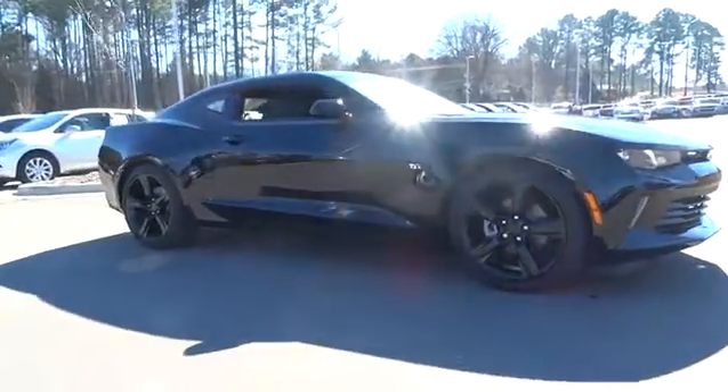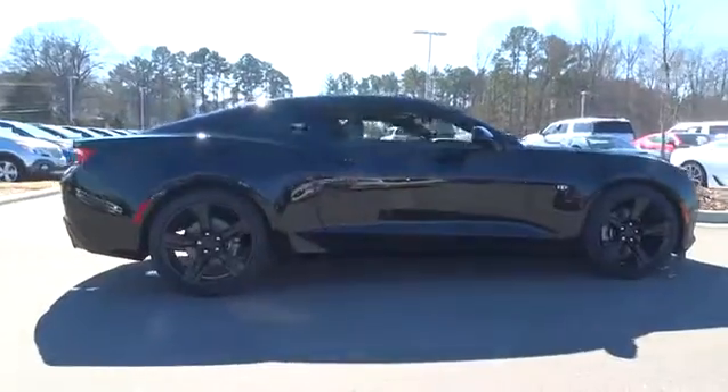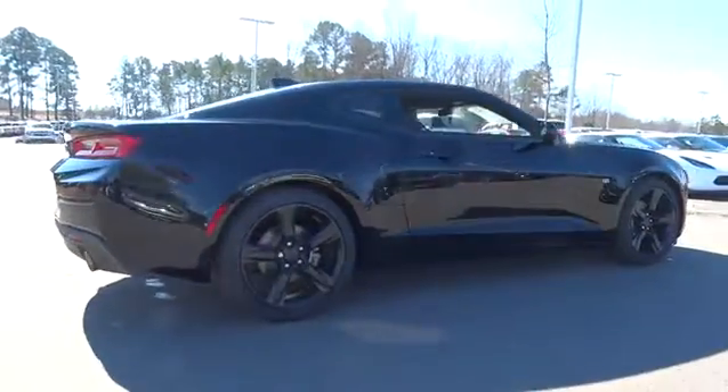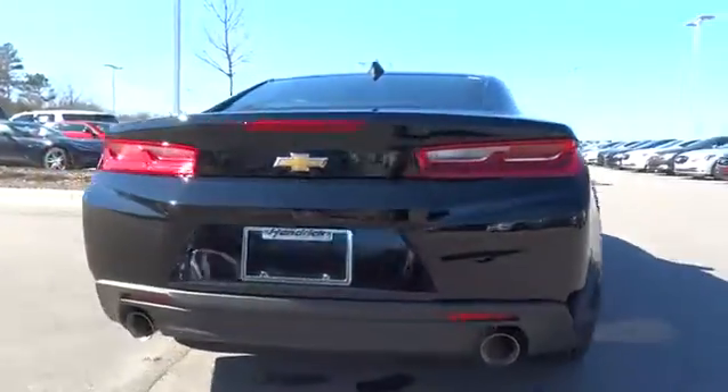The 2017 Chevrolet Camaro. Camaro was developed to be 21st century on every level, from its awe-inspiring design to its outstanding performance to its impressive efficiency.